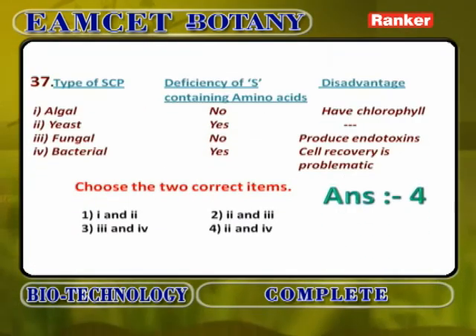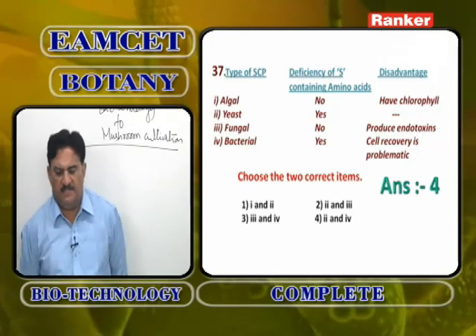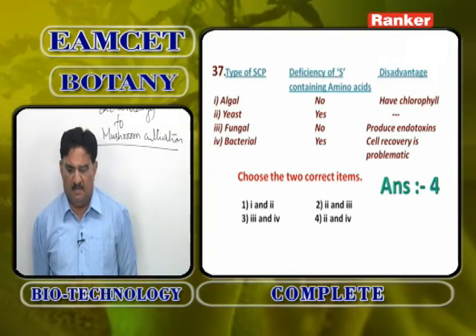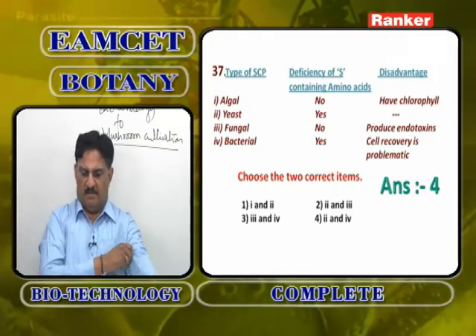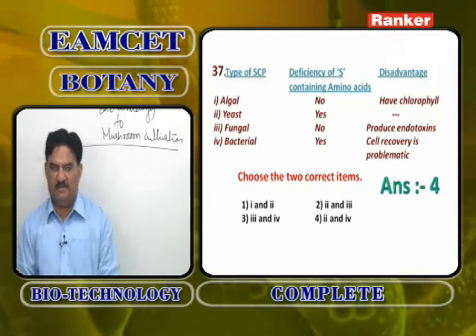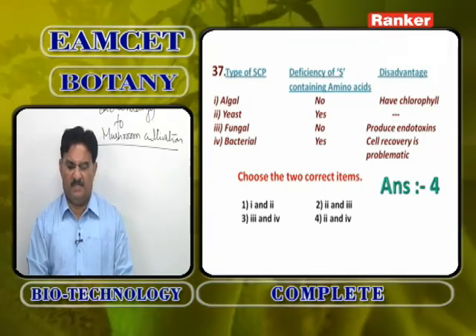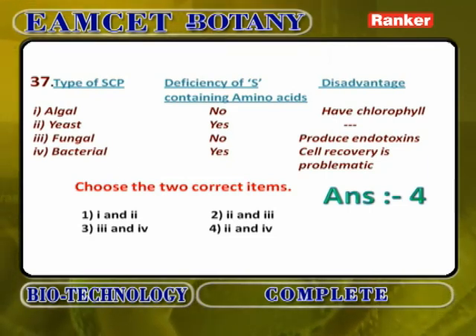Three-column matching for type of SCP, deficiency, and disadvantage: Algal SCP deficiency in sulfur-containing amino acids is wrong — also has chlorophyll disadvantage; Yeast deficiency in sulfur-containing amino acids is correct with no major disadvantage; Fungal SCP produces mycotoxins (not endotoxins); Bacterial SCP cell recovery is very problematic. The correct answer is options 2 and 4.